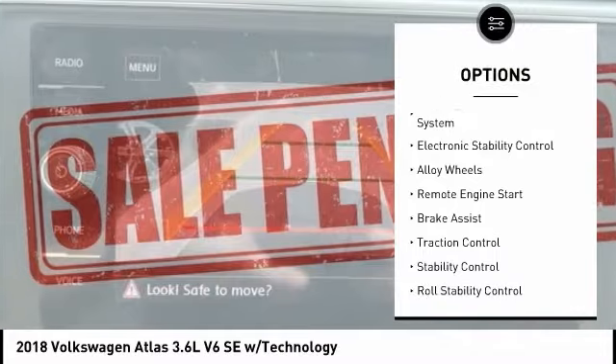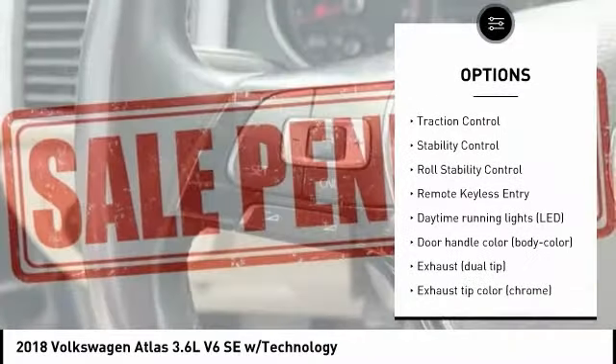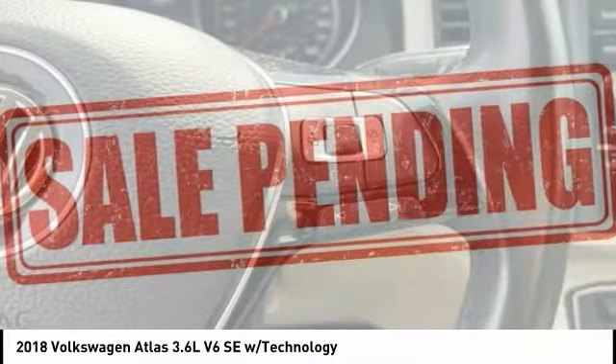Rain sensing wipers, tire pressure monitoring system, electronic stability control, alloy wheels, remote engine start, brake assist, traction control.